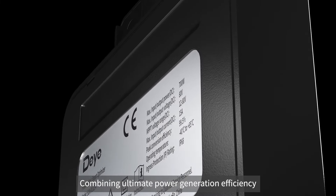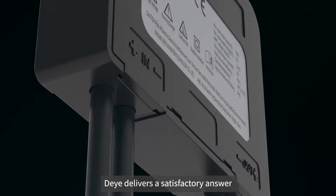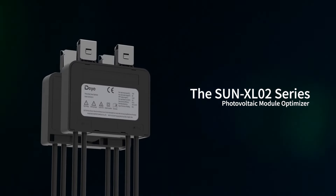Combining ultimate power generation efficiency with exceptional safety, Deye delivers a satisfactory answer: the SunX L02 Series Photovoltaic Module Optimizer.